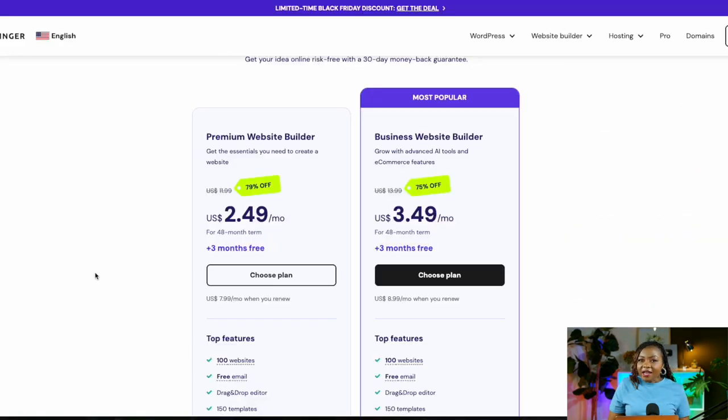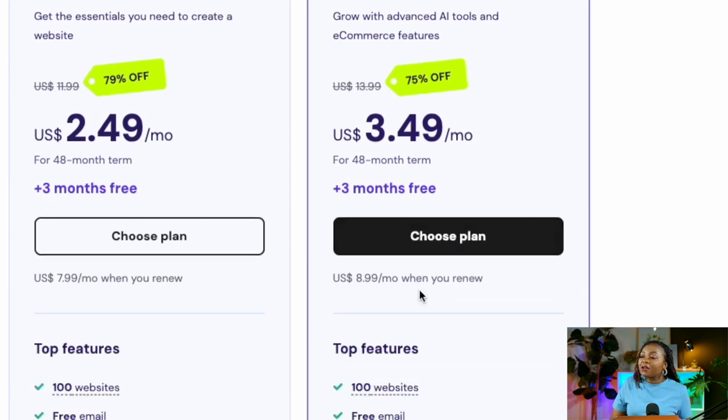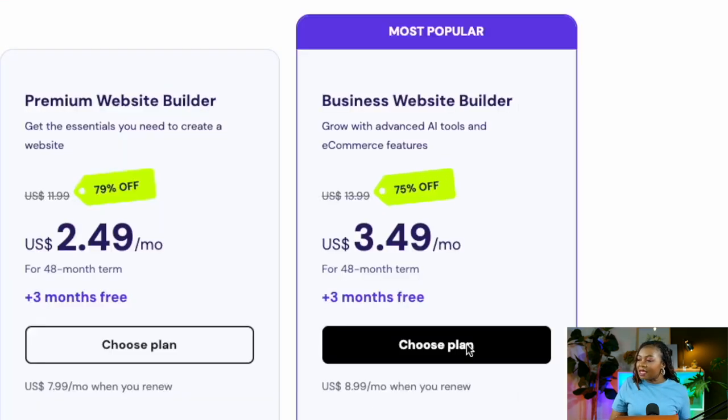You'll then land on a page showing the two packages Hostinger is offering. I recommend selecting the Business Website Builder, which is only one dollar more than the Premium plan. The Business Website Builder gives you full access to AI tools as well as e-commerce tools. Once you're ready to pick your plan, select 'Choose Plan' to go to the next step.